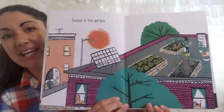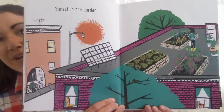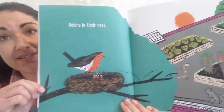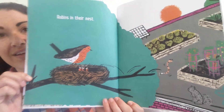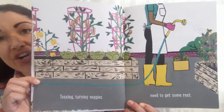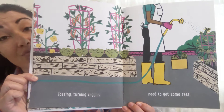Sunset in the Garden. So we've got a rooftop garden there. Robins in their nest. Tossing, turning veggies. Need to get some rest.